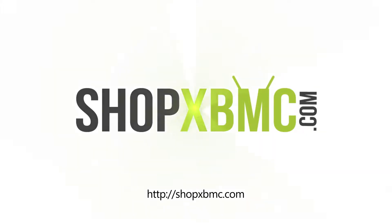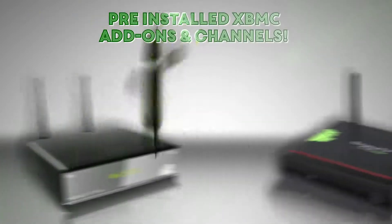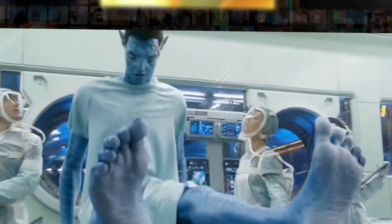At ShopXBMC.com, we sell the latest Android devices with pre-installed XBMC add-ons and channels. Start streaming free movies, TV shows, and live TV, free in the comfort of your own home.